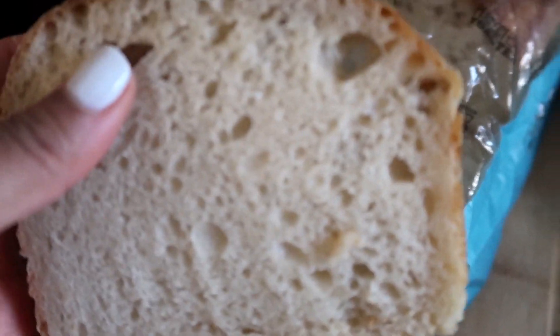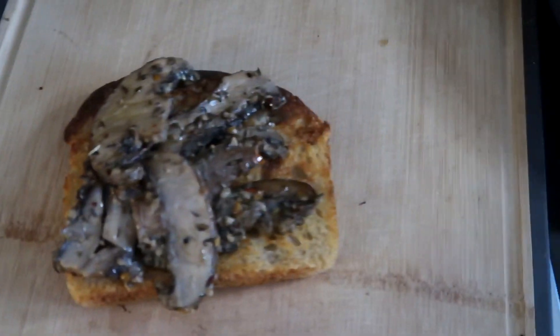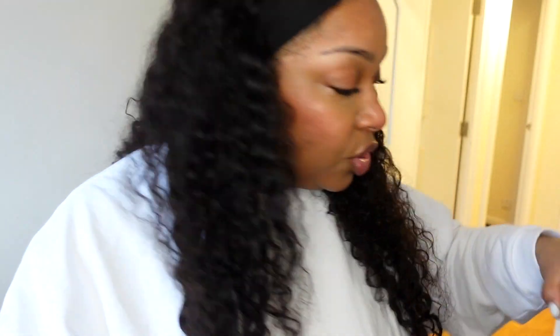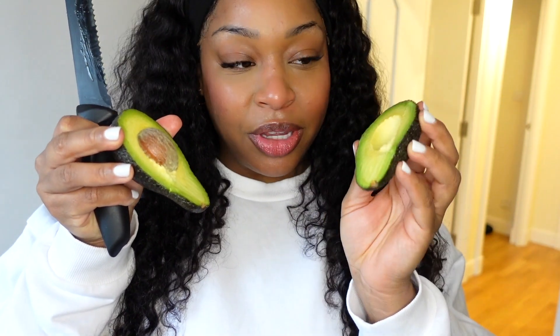Oh my god, I'm so excited for this toast! Breakfast is served — we're having toast for breakfast every day this week. That guy was definitely playing me. He's probably watching this video right now. These toasts look so pretty, though they're a little firm — maybe a bit too firm — but it's okay.